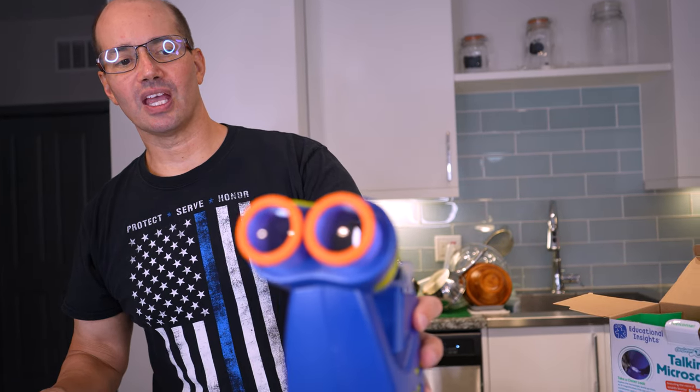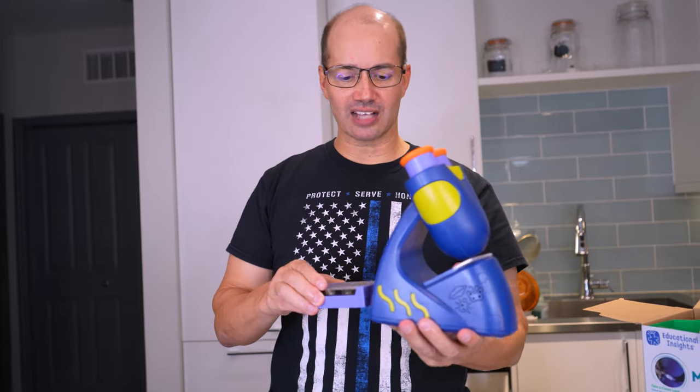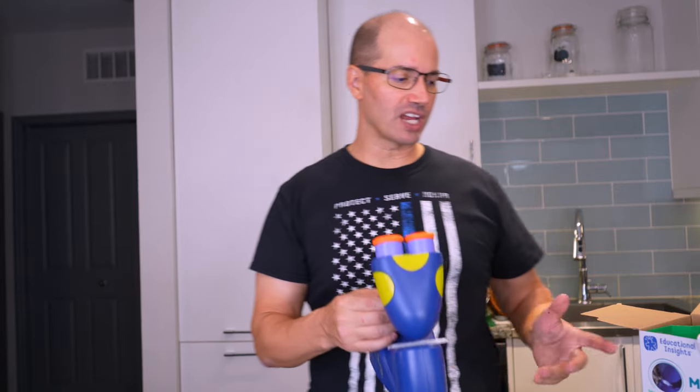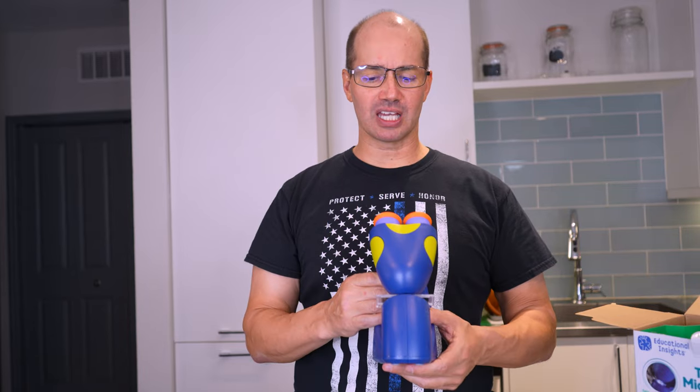It's fun, it lights up, and it'll talk to you. Our daughter definitely likes this a lot — she has a lot of fun with it, just kind of exploring and having a good time. We definitely like this brand, Educational Insights. I'd probably give it — what do you think, Salma?